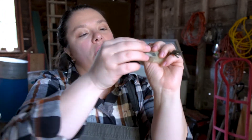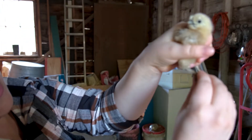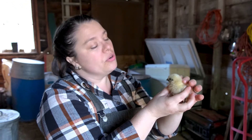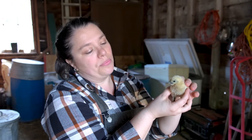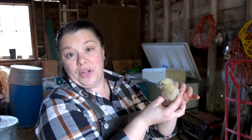They have an extra toe and they have feathered feet. Even though this chick is white in color, underneath its skin is black and even inside of it, its organs are all black. People don't usually eat them, but in some places they're considered a delicacy because they have black organs and black skin.